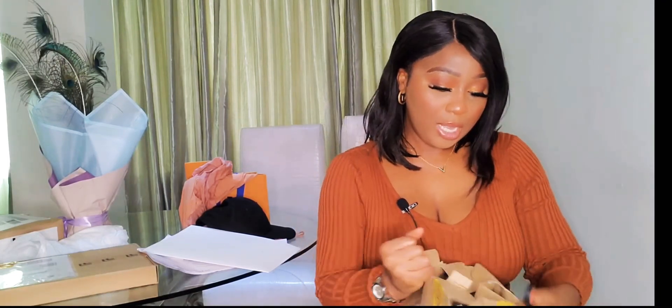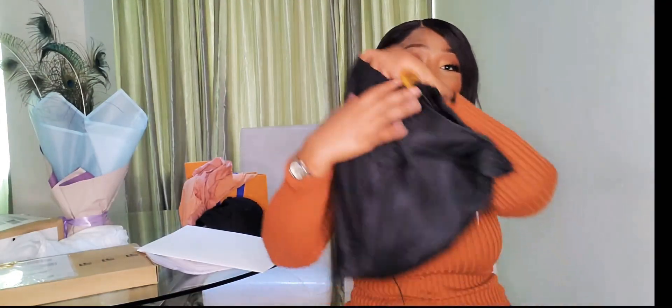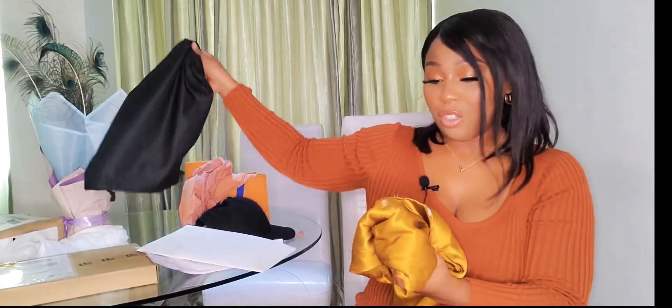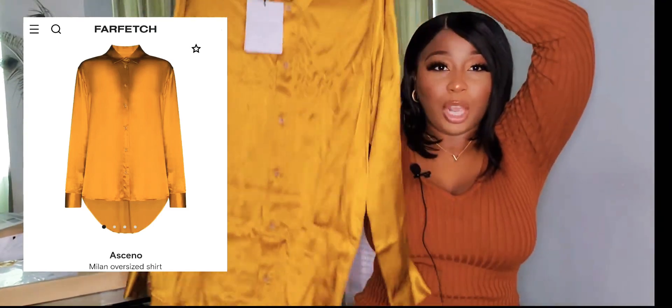My next box is pretty heavy for what's inside — let me unbox it first and then I'll tell you what it is. As you guys know, Farfetch works with so many boutiques around the world so the packaging is inconsistent, depending on how the seller wants to package your clothing. My receipt comes with a lot of paper, and it comes in a dust bag. I love that — this is my first time purchasing from this company. Their name is Asceno and I'll put the link in the description box.